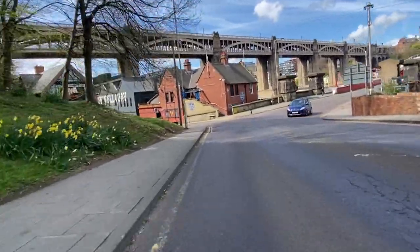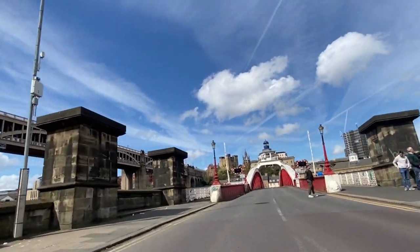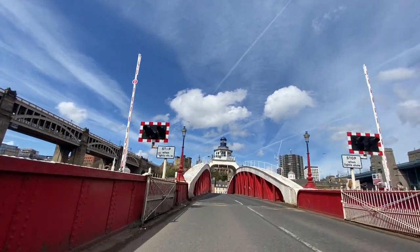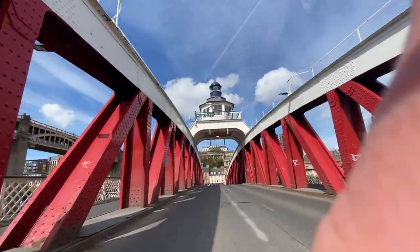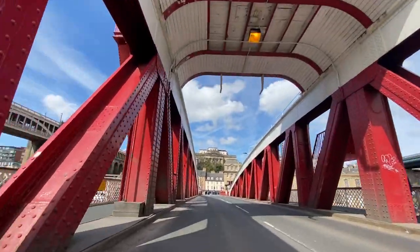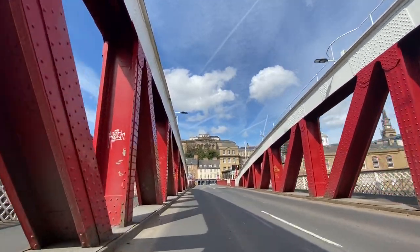Coming down to the Swing Bridge from the Gateshead side, most traffic takes the Tyne Bridge across, so you're mostly alright to sit in the lanes here and shouldn't deal with too much traffic behind you. Of course, if you're not the most confident cyclist, this isn't the most ideal situation. Riding in the middle of the lane, as you can see, there's not much traffic coming either way. There's a bit of a bump as you go down onto the lane — that's the joist where the bridge swings.